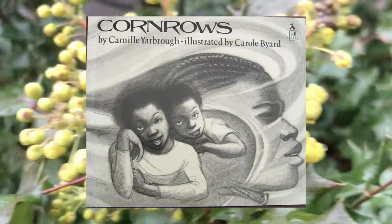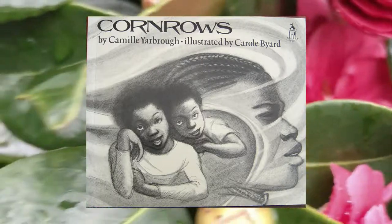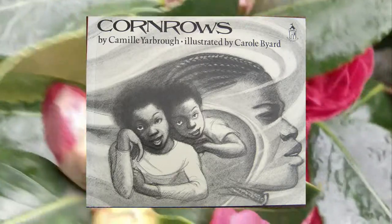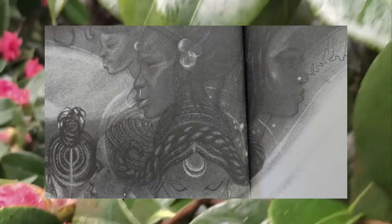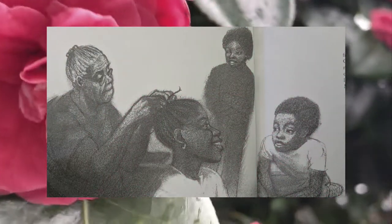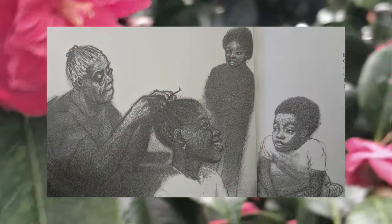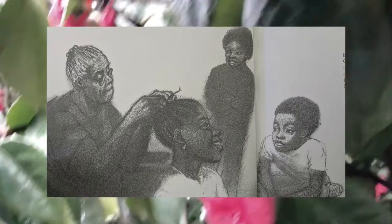All of the books mentioned so far have a lot of color and texture in their illustrations. Cornrows, illustrated by Carol Bayard, however, had no color at all — the art is in black and white, created by pencil. This book meets the award's criteria for showing the African-American experience through illustrations. During Grandma's story, the cornrows in people's hair are shown in almost every image. Throughout the story, individuals change the way they dress, but the cornrows in their hair stay. Cornrows are a traditional part of African-American culture, which continues today.